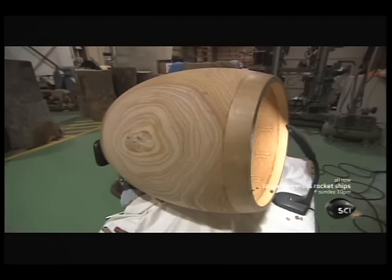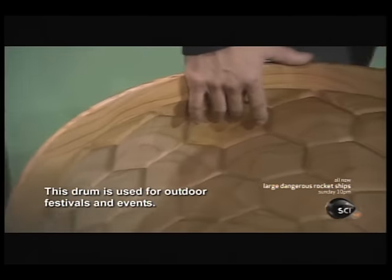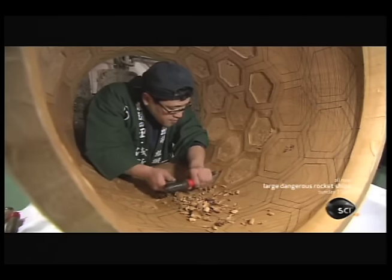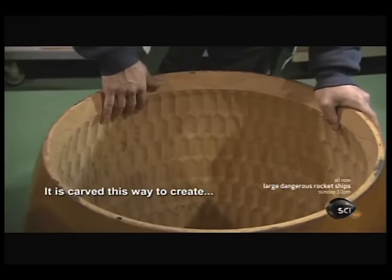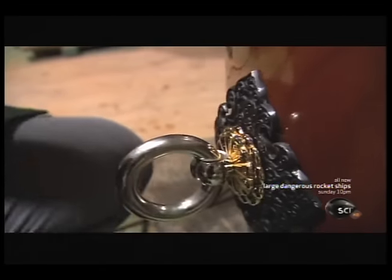Something as simple as a change from a fan shape to a turtle back pattern can alter the taiko's sound, depending on where it will be played. This fine tuning of the drum's body is the result of hundreds of years of knowledge and experience. With the body painstakingly completed, the wood is lacquered and stained. Then decorative handles are added.